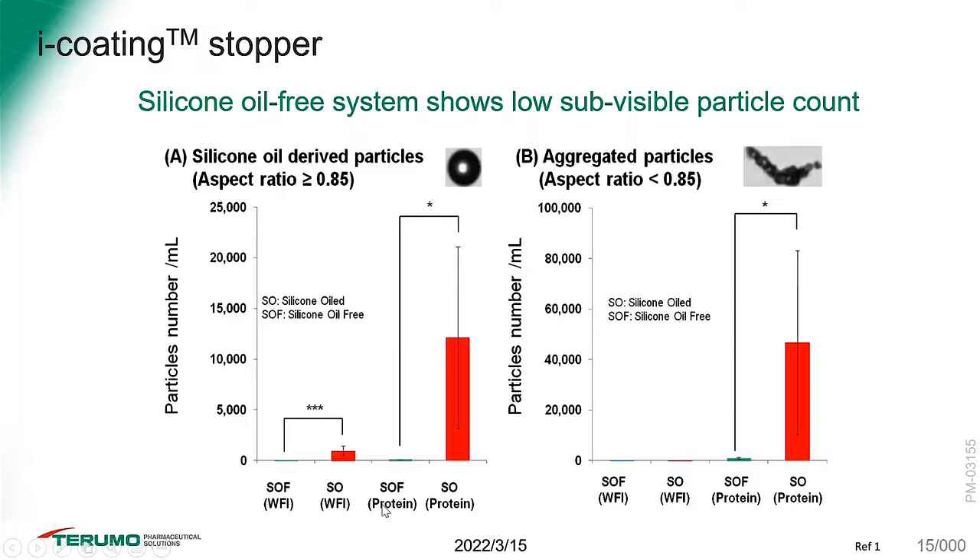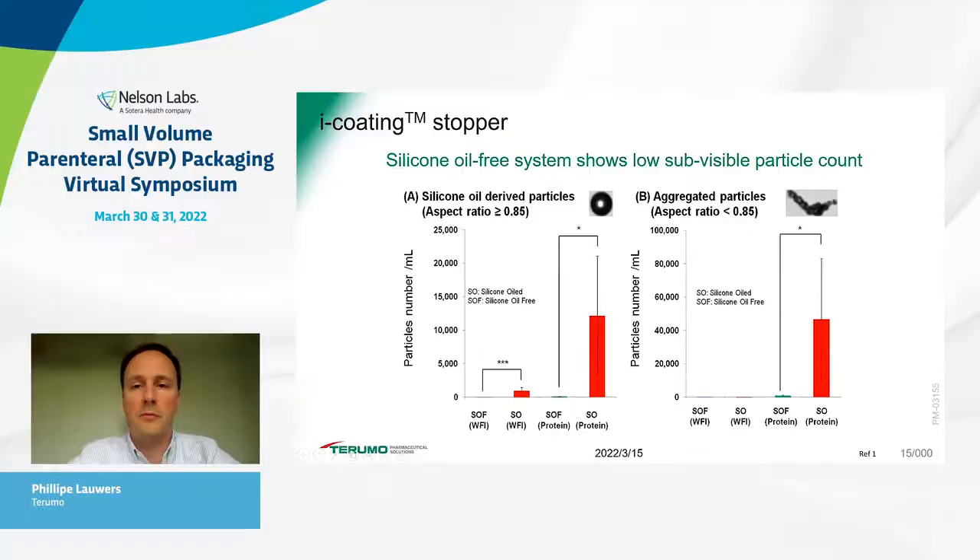We distinguish between silicon oil-derived particles and aggregated particles, comparing both water for injection and protein products. With a silicon oil-free system, silicon oil-derived particles are zero, whereas with a siliconized system you get significantly higher amounts in both water for injection and protein solutions. For aggregated particles, none are present in water for injection since there is no protein to aggregate, but in a protein solution with a siliconized system there are significantly higher numbers of aggregated particles.